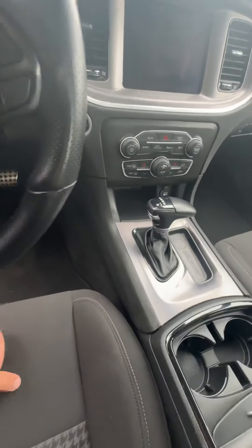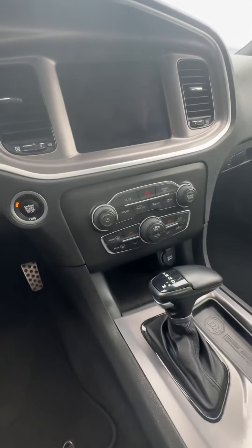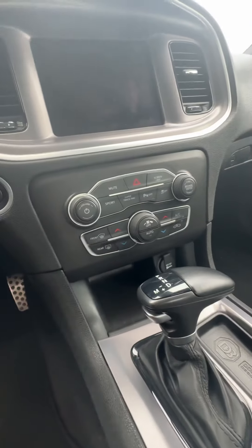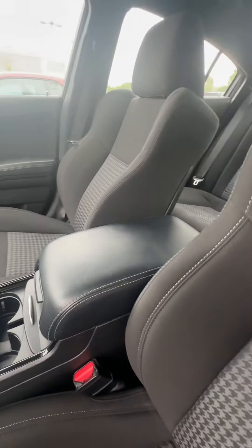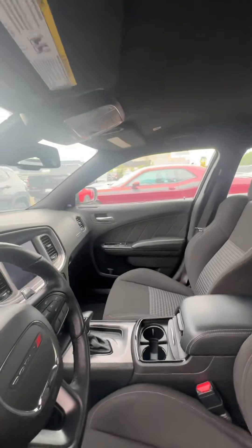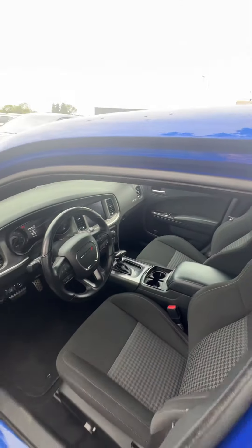Traditional Dodge stick here. You also have the sport button and super track pack mode on the vehicle. Definitely one of a kind in terms of color and look — very, very nice.